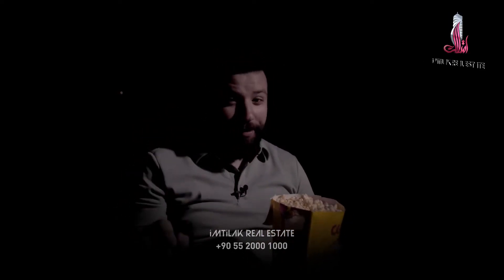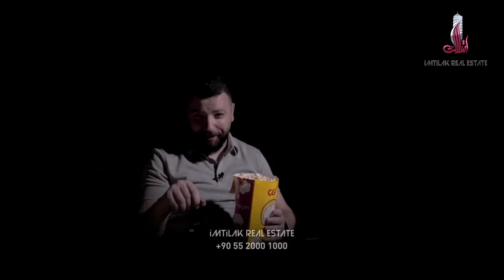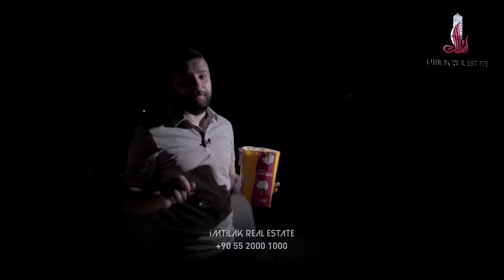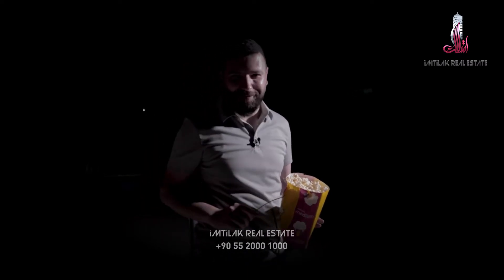I'm in the cinema. But this one is a movie theater for our project for today. It's Star Hill. Here is one of the facilities in the project. Let me show you the rest of them.